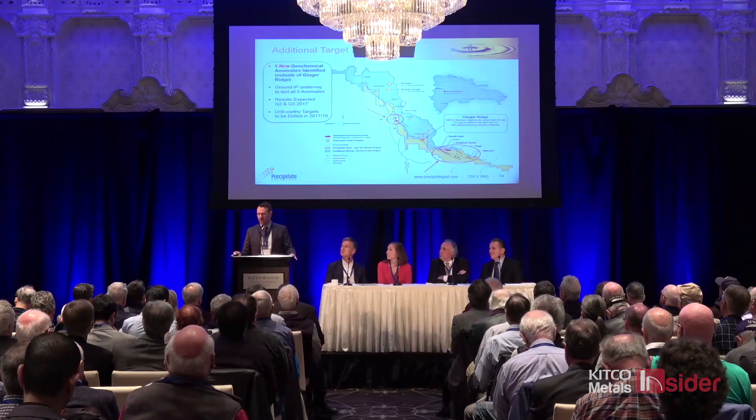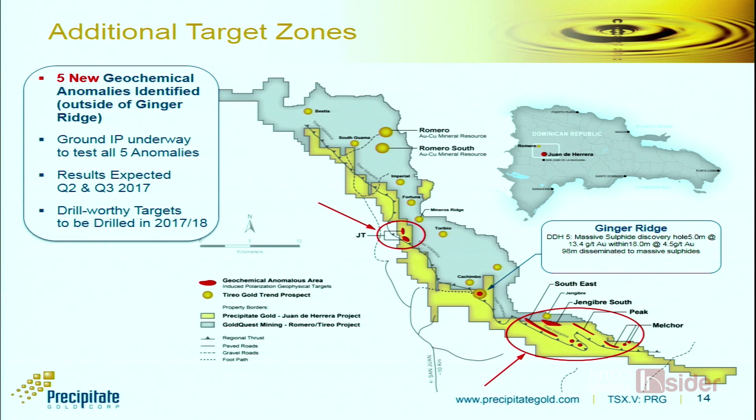We've also got additional targets in the southern part of the project currently seeing the tail end of a very extensive geophysical program. Results will be coming out over the course of the next month or two, and that work will be used as a guiding tool to prioritise these additional targets for the next subsequent round of drilling later in the year.